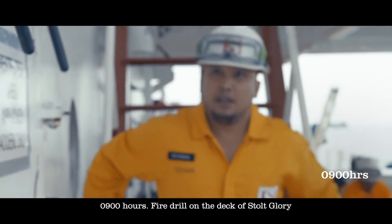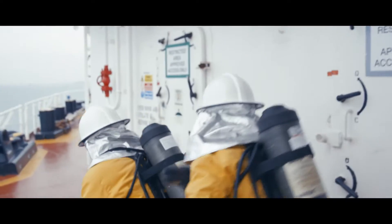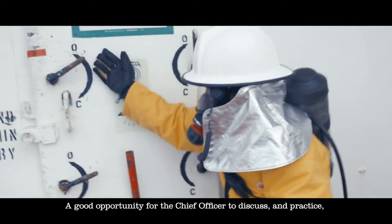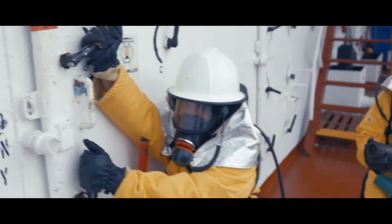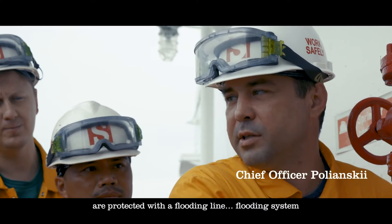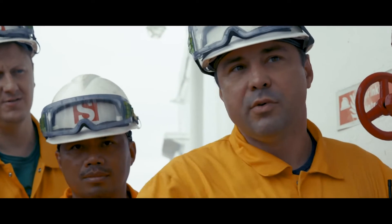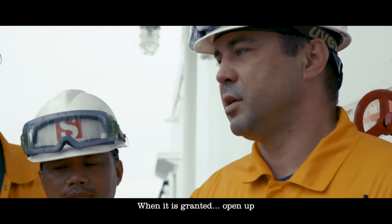0900 hours. Fire drill on the deck of Stolt Glory. A good opportunity for the chief officer to discuss and practice safety procedures with the crew. The most dangerous places on the ship are protected by the flooding line and flooding system. First, we need to ask the bridge for permission.